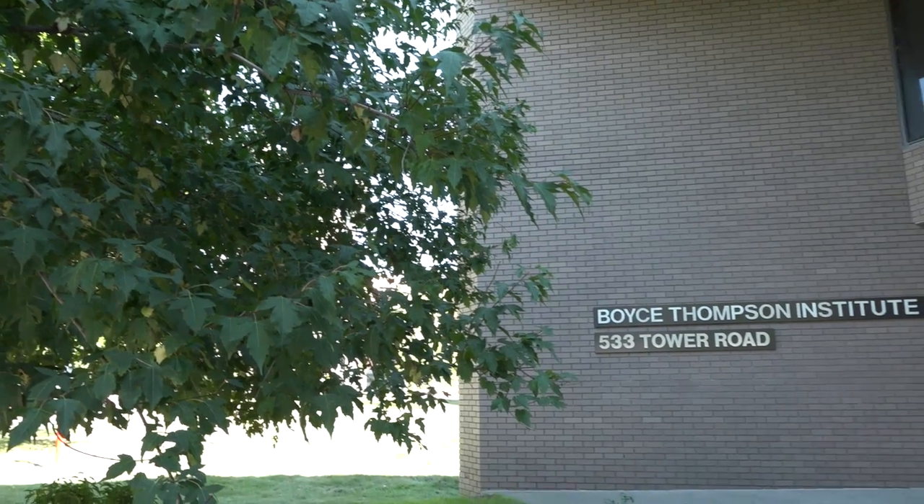Welcome back to Science in Real Life. I'm Molly and we're here at the Boyce Thompson Institute, located on the campus of Cornell University in Ithaca, New York. And this is our super special guest, Assistant Professor Joyce Vanek.